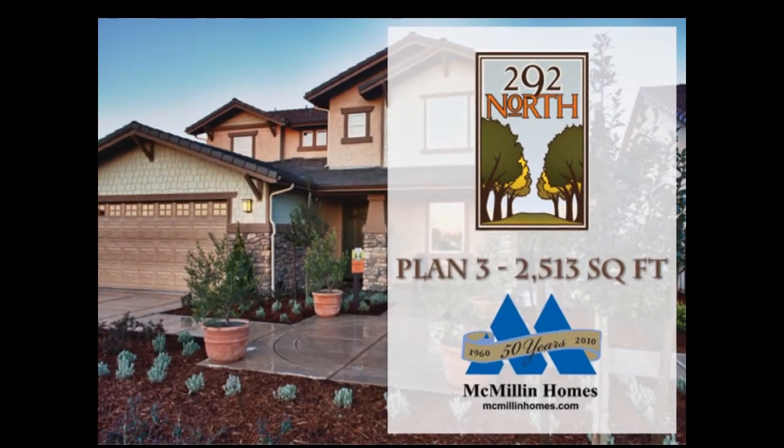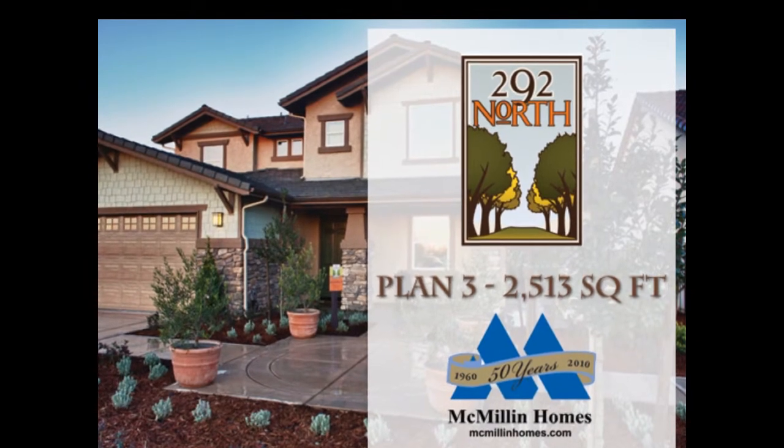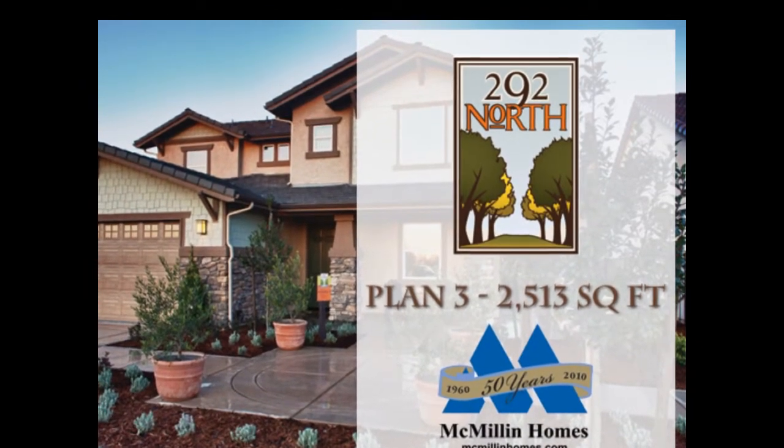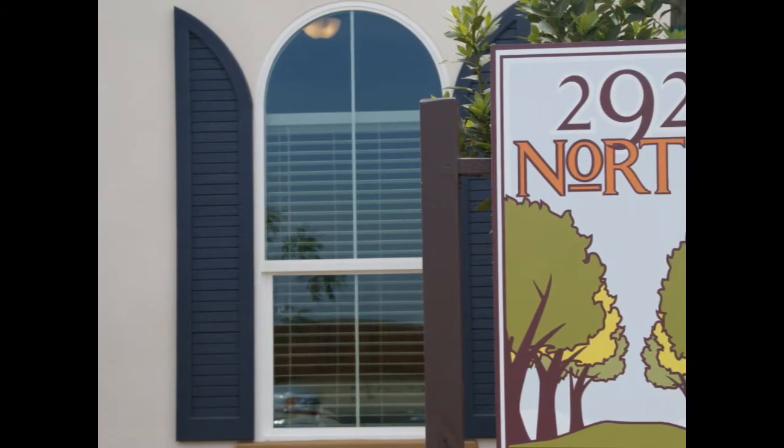Welcome to Macmillan Homes' exciting new neighborhood, 292 North. Located in the Great Northwest, 292 North sits snugly on the edge of town in quiet surroundings and offers three handsome new home designs.